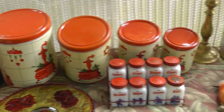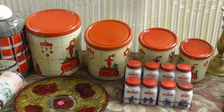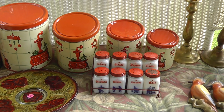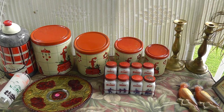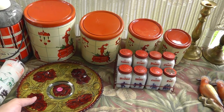Canister set — paid $5.00 for the four canisters. Vintage canisters are something I've had good luck with recently. Got a little bit of wear on the lid there, but overall pretty good shape. That might be a $30.00, $40.00 set right there.